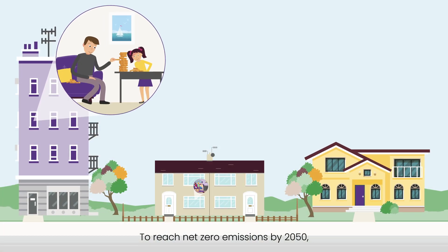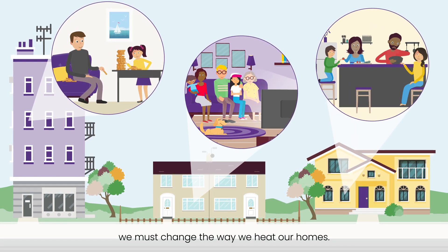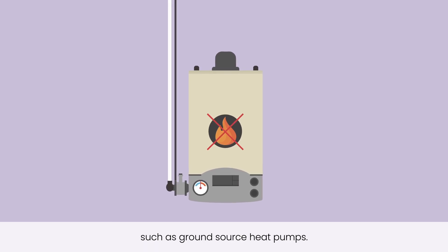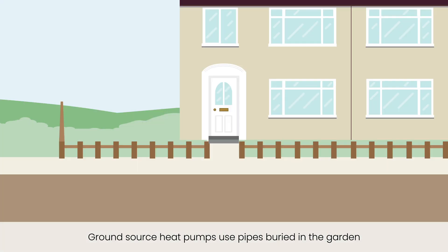To reach net zero emissions by 2050, we must change the way we heat our homes. We will need to replace gas boilers with low carbon heating systems, such as ground source heat pumps. Ground source heat pumps use pipes buried in the garden to extract heat from the ground.